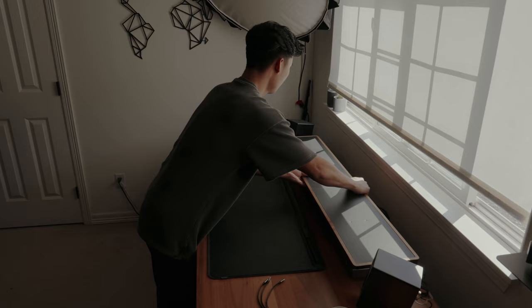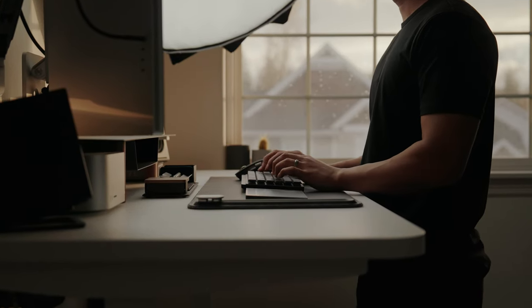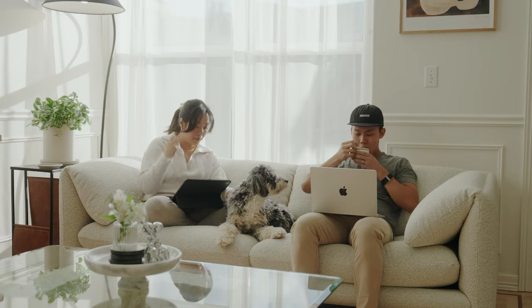What's up everyone? My name is Edward Lee. I'm a filmmaker and photographer. Welcome back to the channel. I've shown a lot of my home office and my desk setup, but I live in a home here with my wife and I want to share some tips on how you can optimize your home setting and your living spaces. So let's get right into it.